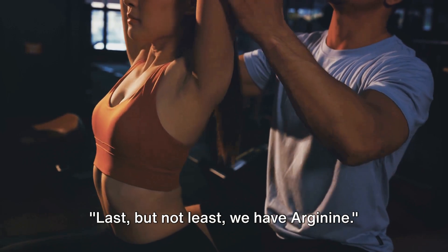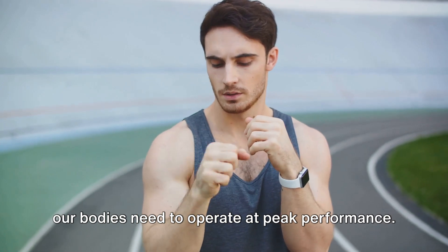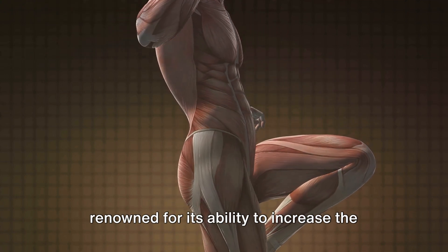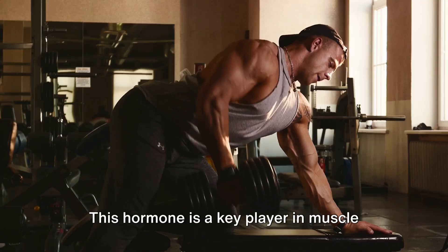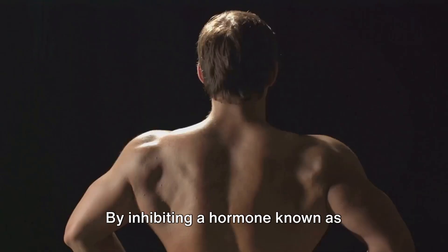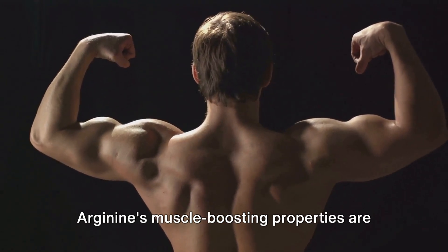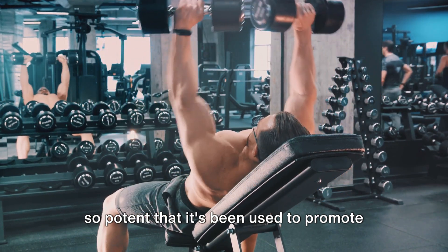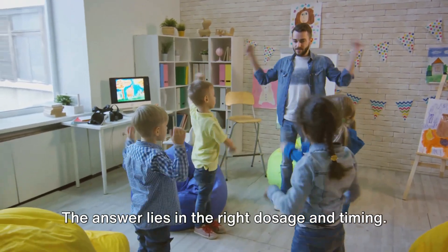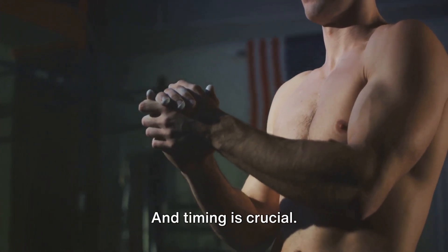Last but not least, we have arginine. This super amino acid is a gem hidden in plain sight — an essential component that our bodies need to operate at peak performance. Arginine is renowned for its ability to increase the production of growth hormone, which is a key player in muscle growth, responsible for the repair and building of tissues in our body. By inhibiting a hormone known as somatostatin, arginine allows the growth hormone to flow freely, promoting muscle development. Arginine's muscle-boosting properties are so potent that it's been used to promote growth in children.